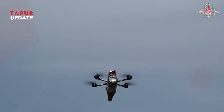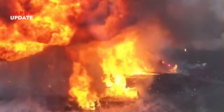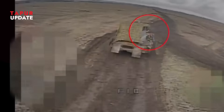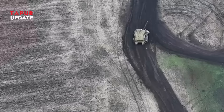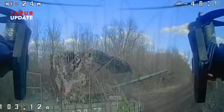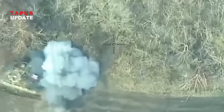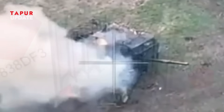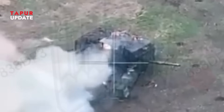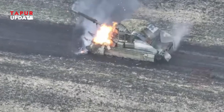FPV attacks aren't just random — they're coordinated. It usually starts with a recon drone spotting targets from the sky. Once identified, a trained FPV pilot gets in position, locks on, and launches the attack. Some attacks happen in waves: one drone disables movement, another hits the turret, a third finishes the job. All of this happens from a safe distance, often miles away. Pilots sit in bunkers, watching screens, flying drones like they're in a video game. But this is no game — it's remote warfare at its deadliest.